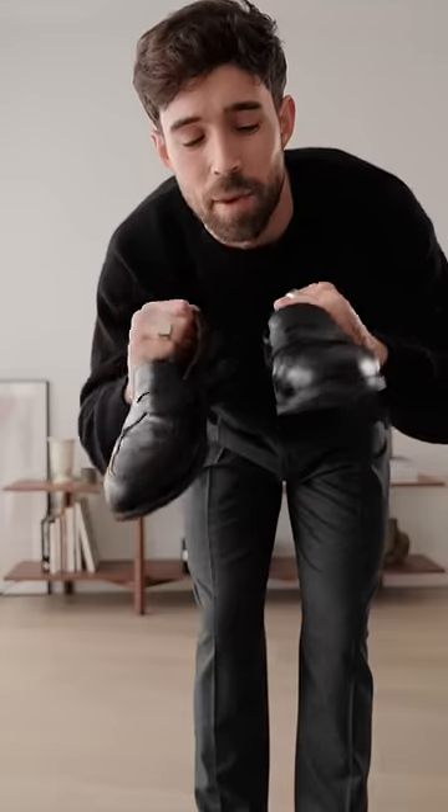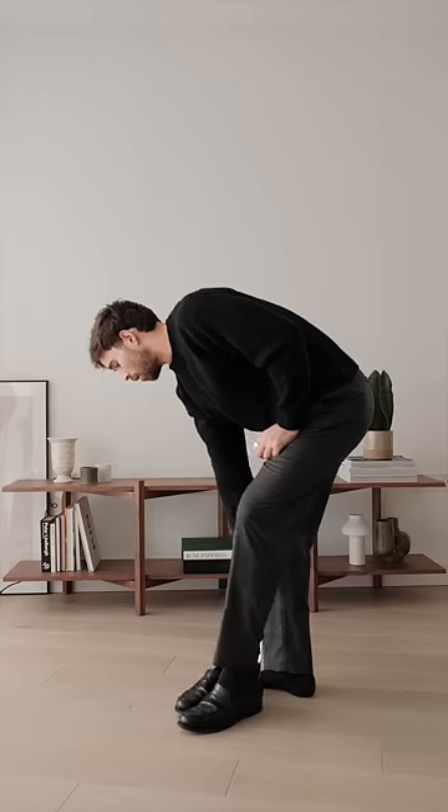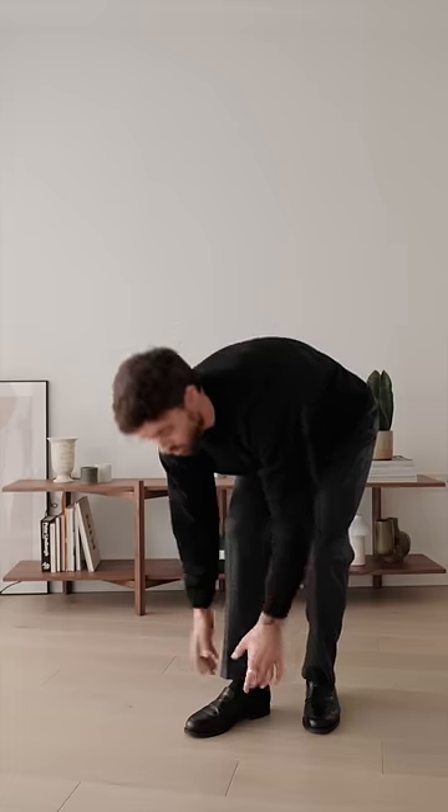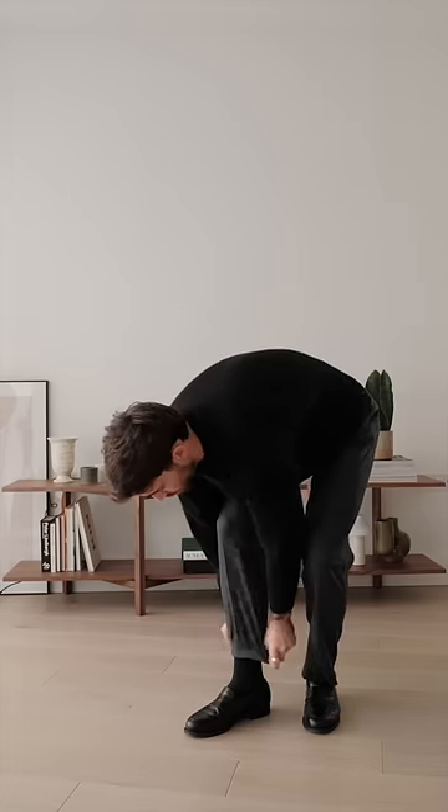For the footwear today, I'm just going to keep it simple with my penny loafers, which are from Arquette. As you can see, there is a bit of a stack at the bottom, and with these trousers I'd prefer not to have that. So all I'm going to do today is just roll them up once. It's not the best solution, but it'll do me fine until I get them tailored.